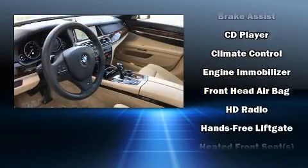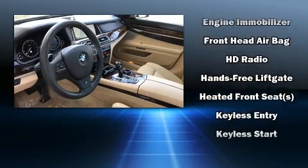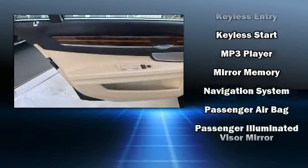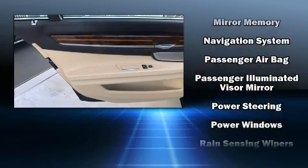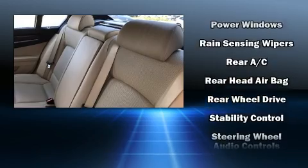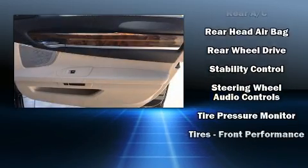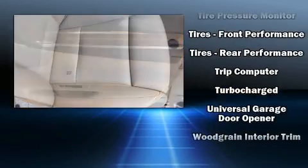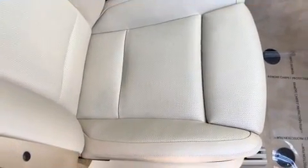BMW ensures the safety and security of its passengers with equipment such as front side-impact airbags, an emergency communication system, and four-wheel disc brakes with ABS. This vehicle has achieved Certified Pre-Owned status by passing BMW's rigorous certification process.